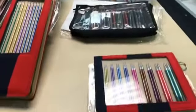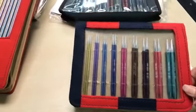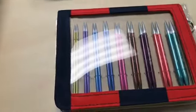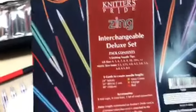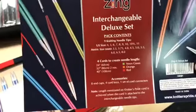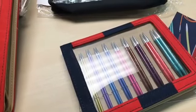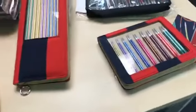We've also brought in the Zings interchangeable sets — a very nice set that people really like. We have the loose sets as well, those come in sizes 4 to 11 with cords and all that. Those sets are normally $80 and tomorrow they will be $64.